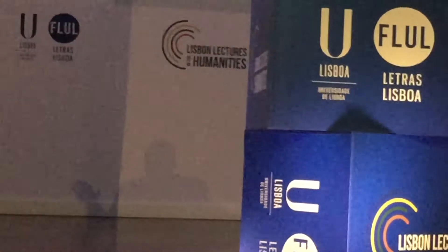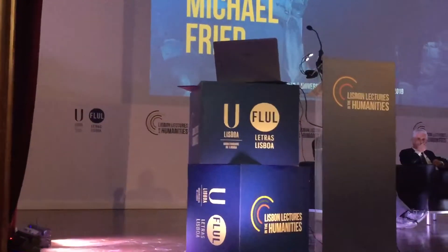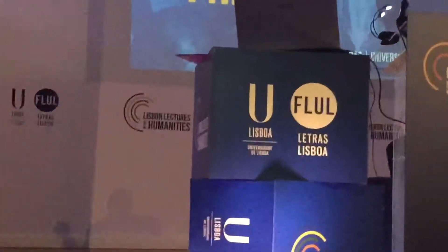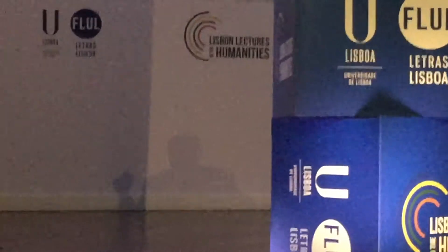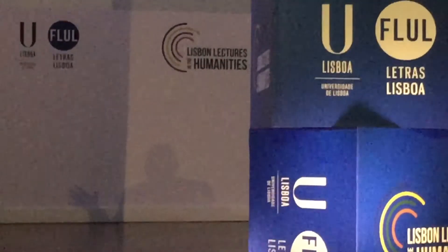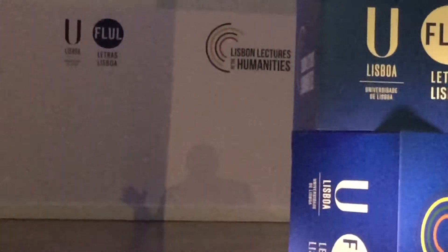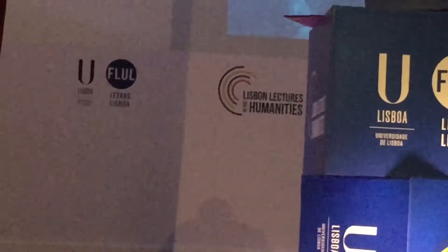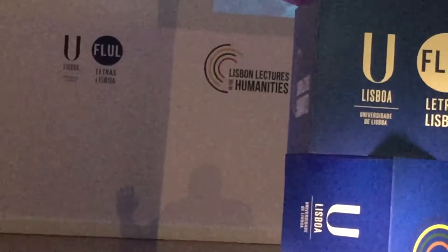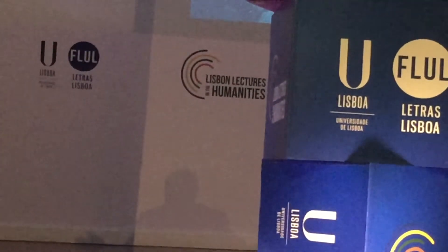Stella once said, when Frank was showing his early paintings and he spoke at an art school and someone asked him a question — they said, 'Mr. Stella, what quality are you really looking for in your paintings?' And he said, 'You know how great paint looks when it's still in the can? I'd like it to look that good on the surface of the painting.' And that's what Manet can do.